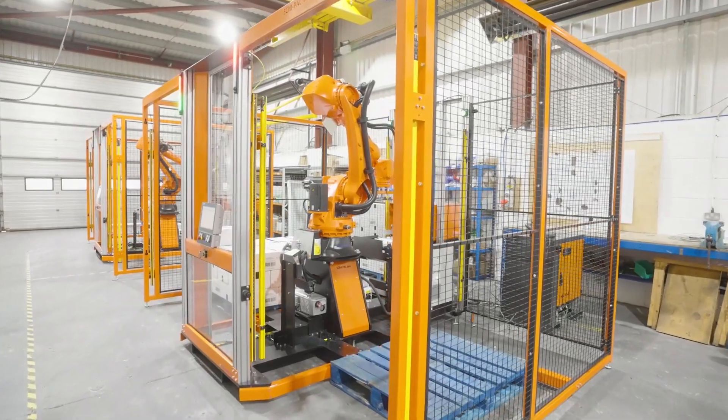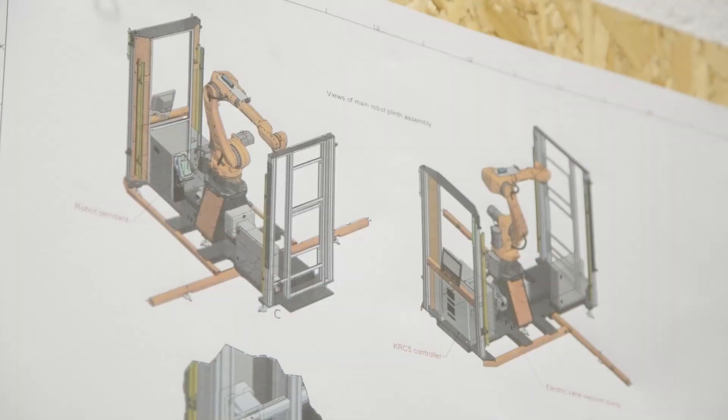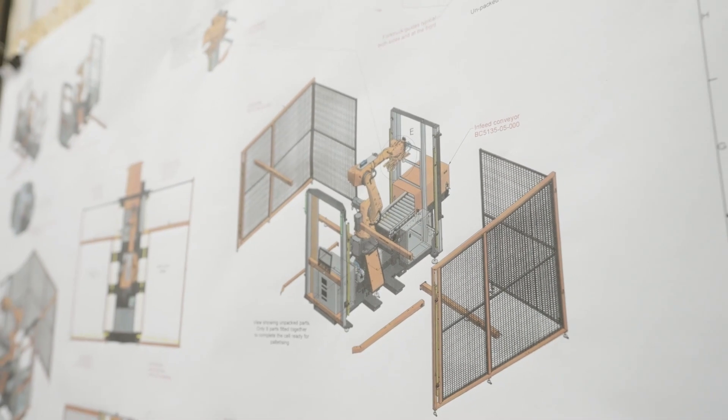The KUKO IONTECH is a medium payload robot with a payload of 70 kilograms and a reach of 2.1 metres. It has been designed for all manner of tasks and is one of the most versatile robots on the market today.